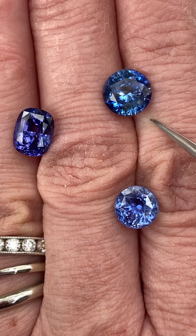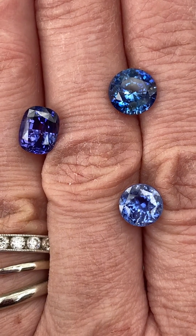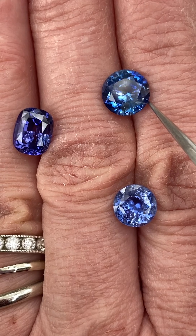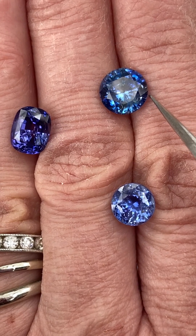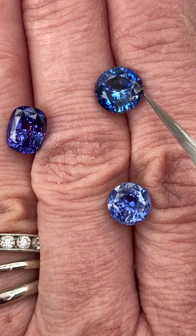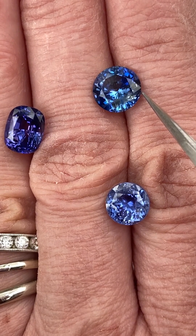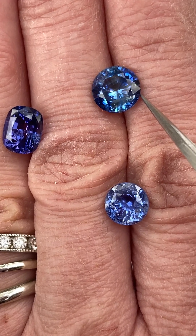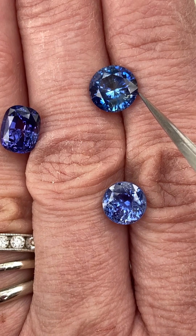This one is gem ID 10880. It has a GIA report and weighs 2.79 carats. It is a round brilliant step cut, transparent, blue natural sapphire. This one is heated, and the dimensions are 8.4 by 8.5 by 5.2 millimeters deep.